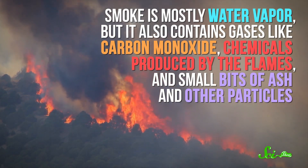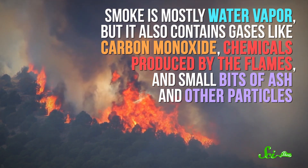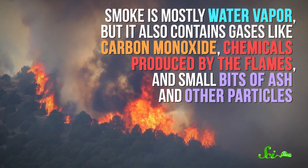Smoke that billows off of a wildfire is actually composed of lots of different things. It's mostly water vapor, but it also contains gases like carbon monoxide, chemicals produced by the flames, and small bits of ash and other particles. Those airborne particles are the main reason smoke is visible. If your view is hazy or the sky is a weird color, you can blame the particles.